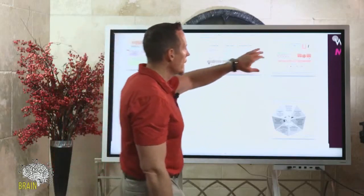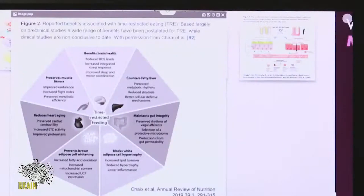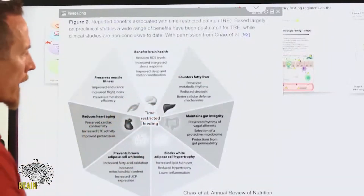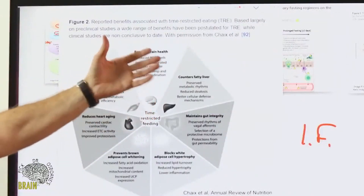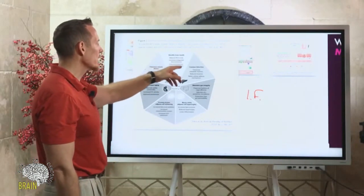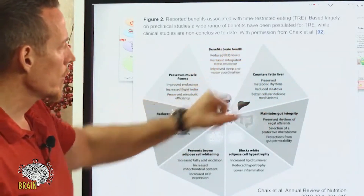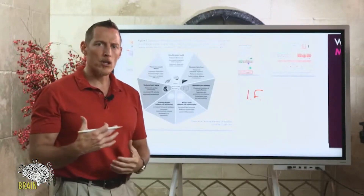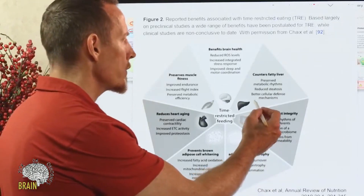Those are just the benefits of SIRT1 alone. A study published in the Annual Review of Nutrition covers additional benefits of time-restricted feeding — which is intermittent fasting. It reduces reactive oxygen species, reducing the body's production of harmful free radicals. It improves the stress response, improves sleep and motor coordination, counters fatty liver by reducing fat accumulation in the liver — that's what reduced steatosis means — and improves cellular defense mechanisms in the liver, such as glutathione production.